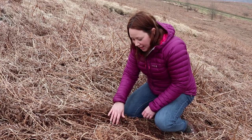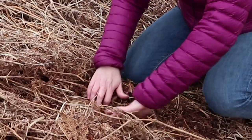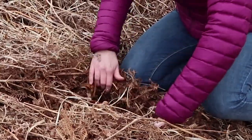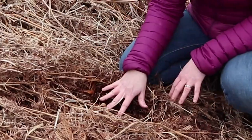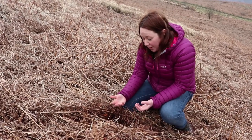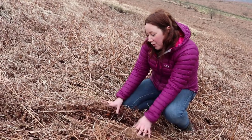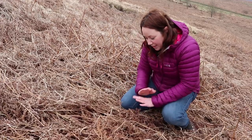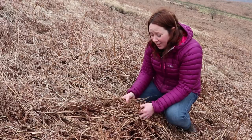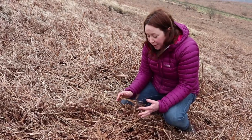We're looking at the bracken here and this is an area of land which isn't managed presently. There's a very, very deep layer of dead material and there's absolutely nothing growing underneath. At this time of year you would expect to see some shoots coming up of the species-rich grassland which underlies it, but all this layer on top is smothering that out completely. All this dead material is fantastic kindling for fires — the fire service call it the big fuel load.